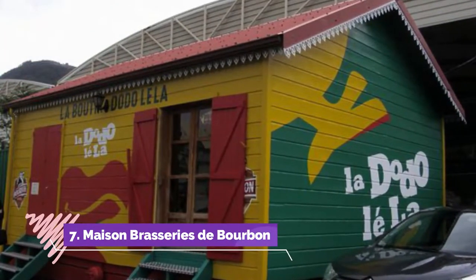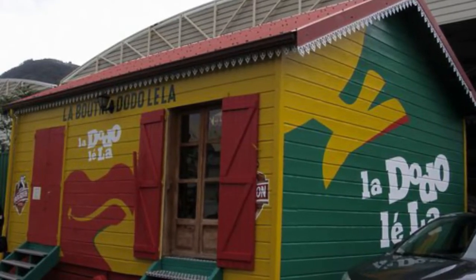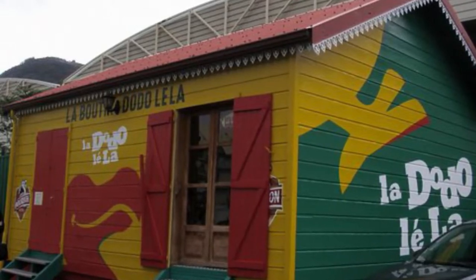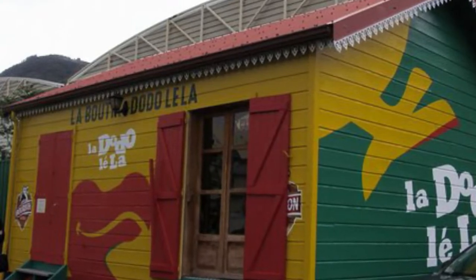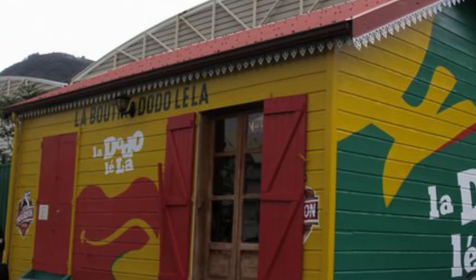Number seven: Maison Brasseries de Bourbon. On Tuesdays, Wednesdays, and Thursdays you can book a guided tour of the only beer brewery on Réunion. Its best-known beer is the blonde lager Dodo, which is stocked pretty much everywhere on the island. You'll find out some of the secrets about the beer and where the ingredients come from.